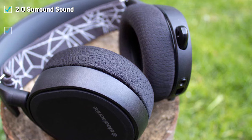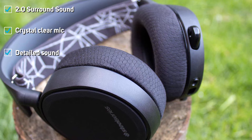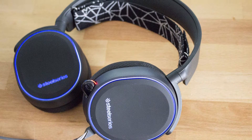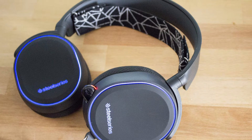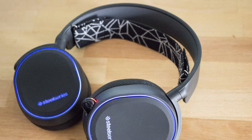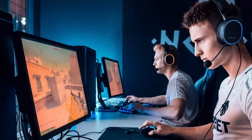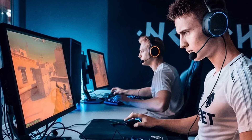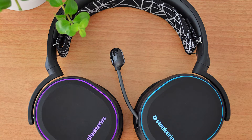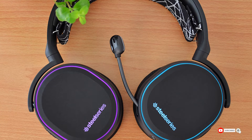DTS 2.0 surround sound puts you in the middle of the action. The ear cushions are comfortable but are leather, which can sometimes get a little sweaty — that may be a worthy sacrifice for having the best mic in gaming. This PS4 headset comes with a carrying case for on-the-go use. The microphone clarity on this SteelSeries headset is hard to match, making it likely the best headset for games with high communication.